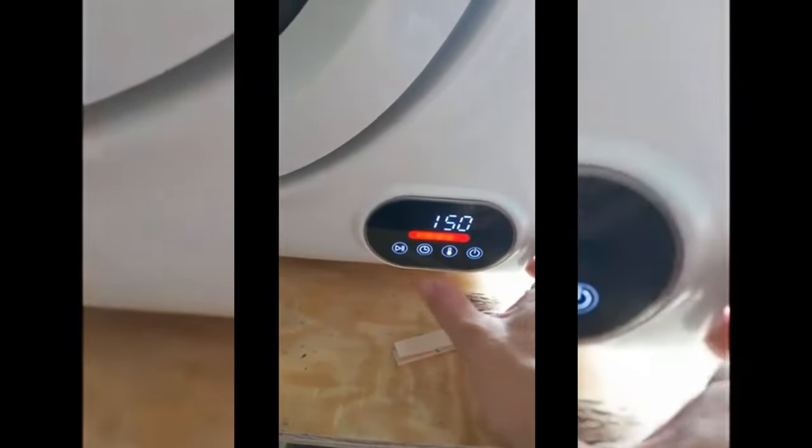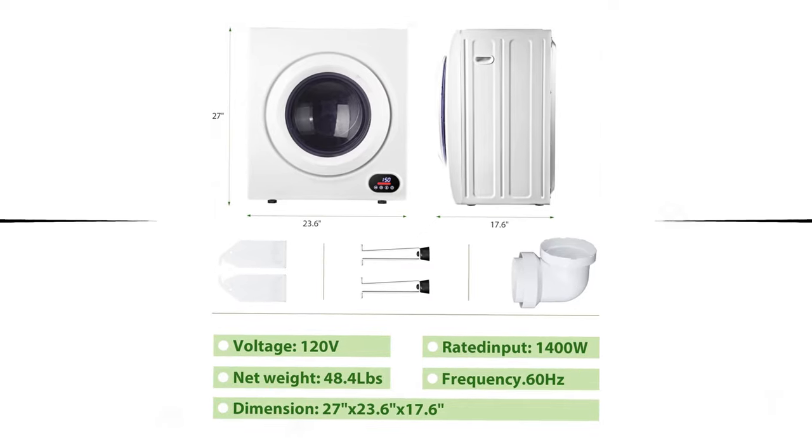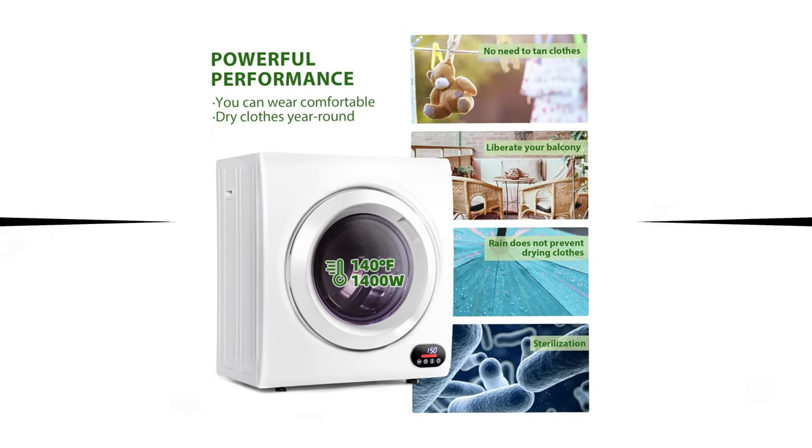What sets this compact dryer apart is its space-saving design. It can be conveniently installed next to or on top of your washing machine. Alternatively, you can use the wall-mounting kit included, ideal for those living in vans or anyone looking to maximize floor space. Despite its compact size, this portable model offers versatile cycle selections, including normal, eco, intelligent, and strong, catering to your unique needs.